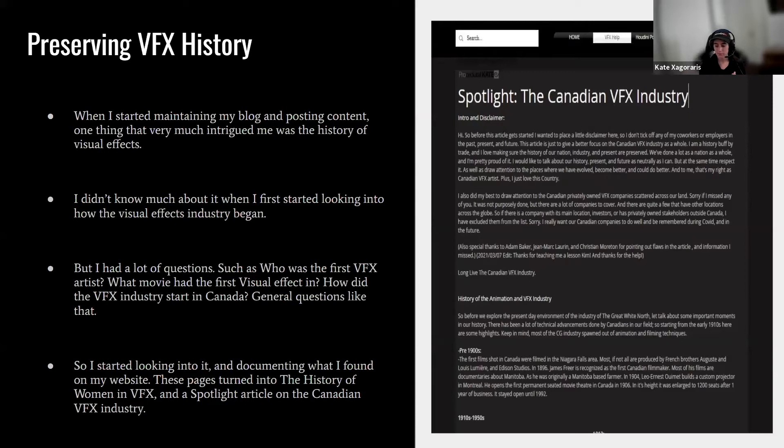When I first started maintaining this blog and posting content, I noticed there wasn't much information on the history of VFX. I only found one blog about the history of matte painting, and couldn't find anything really centered around effects in VFX. So I felt empowered to look into it on my own time. The questions I wanted answered included: who was the first effects artist, when did VFX start in Canada, and what is Canada's highest-grossing VFX movie?